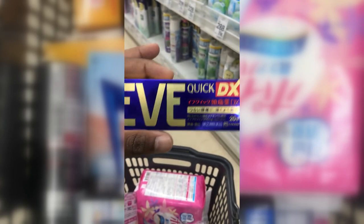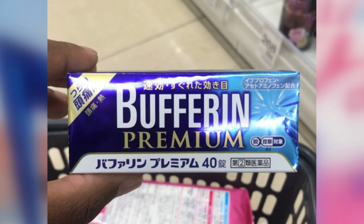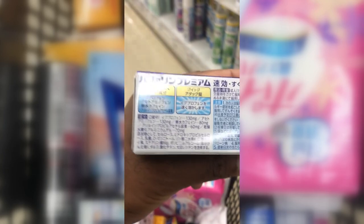Bufferin Premium is a pain medication similar to Eev Quick DX, but the slight difference is that this one has acetaminophen and ibuprofen instead of magnesium and ibuprofen. There are 40 pills in a box, same instructions.